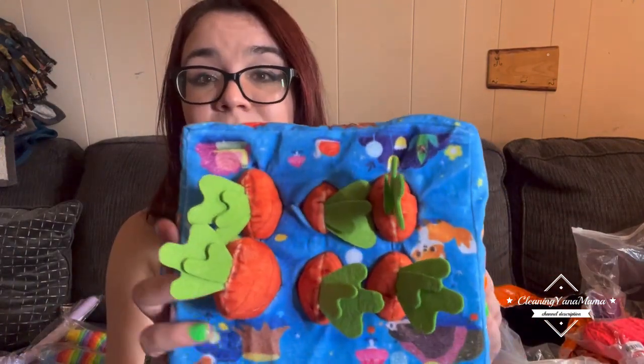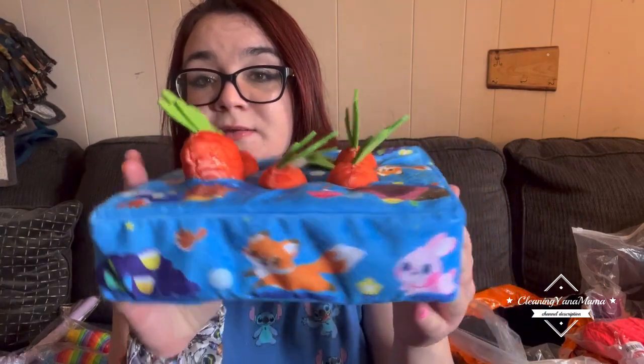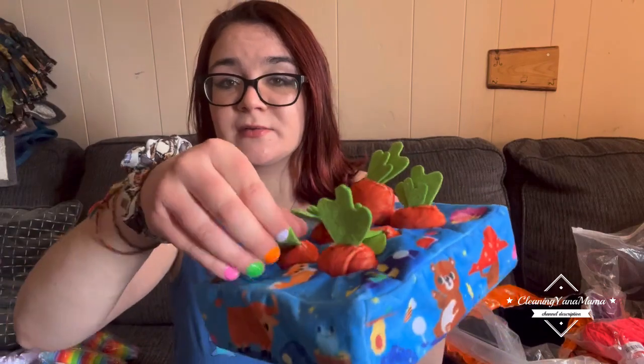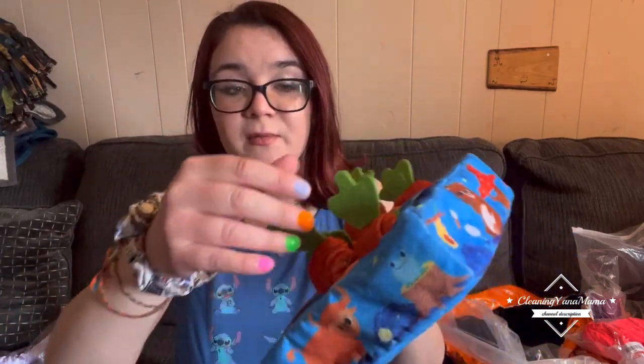This is for baby — super cute! It has little carrots that just pop out as a sensory play thing for him. So cute.